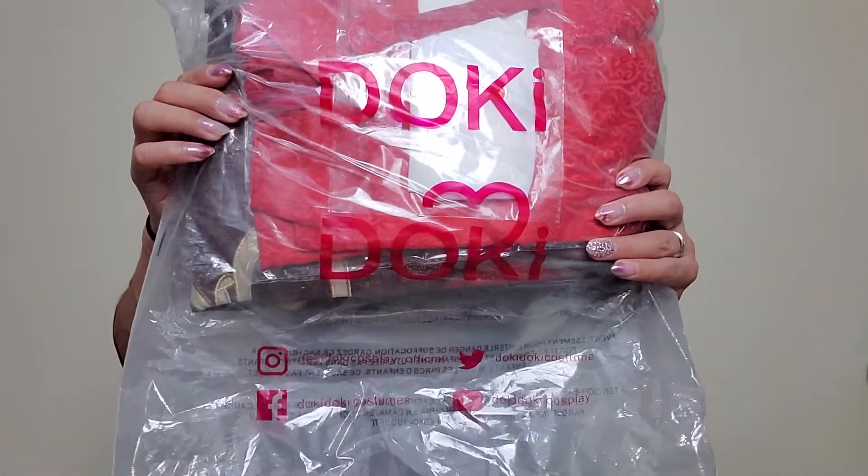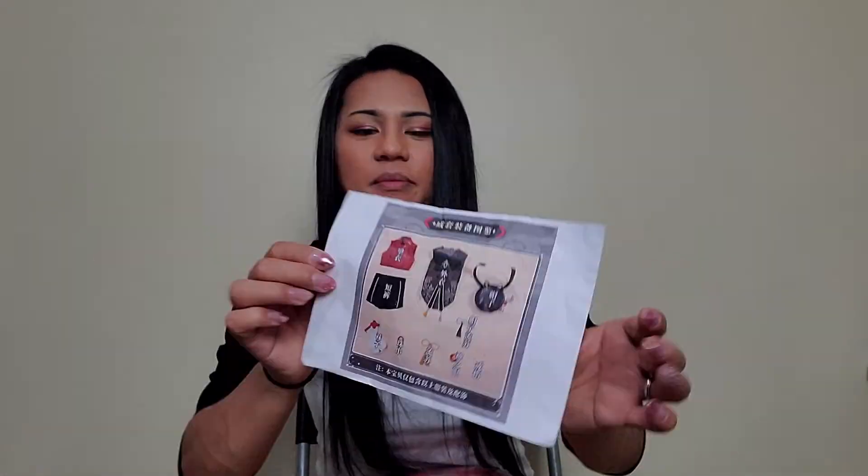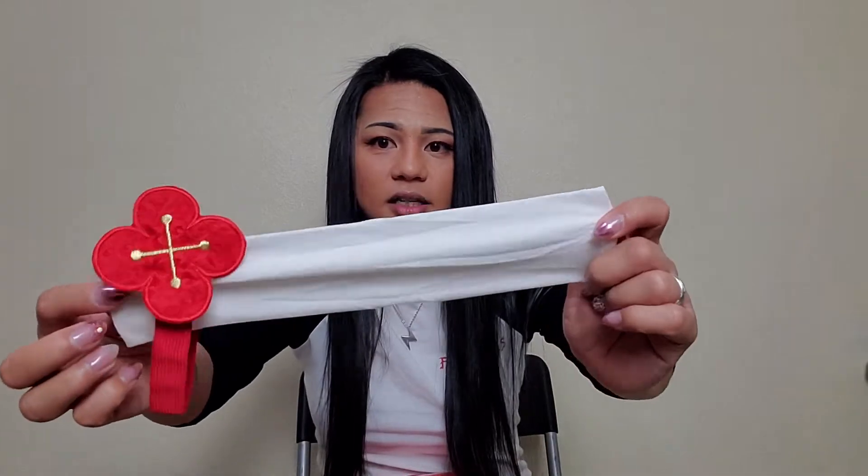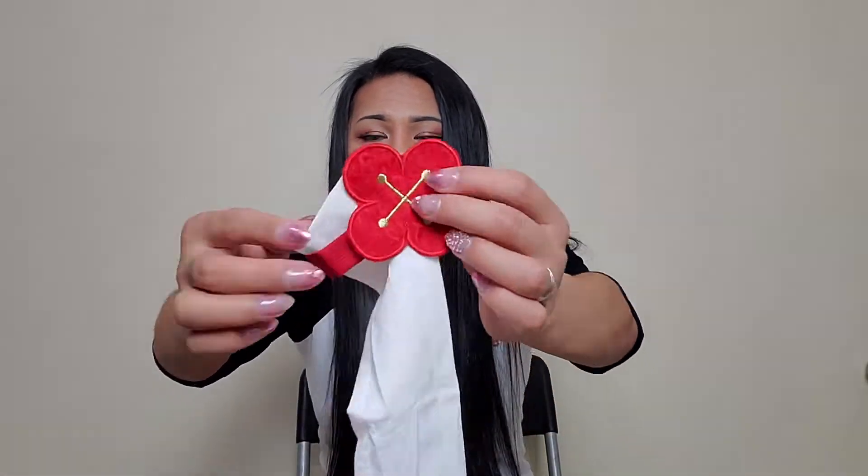They have branded bags — right here you can see it's Doki Doki — and they have an Instagram, a Facebook, a Twitter, and a YouTube channel. When you open it up, they have this checklist that has all of the items that should be in your bag. Oh my gosh, I just saw the jacket — this is so cute. I'm so scared it isn't going to fit. So here are the socks — just some standard socks, but they feel kind of nice. They have her little flower on the side and an extra reinforced band so that they stay up.